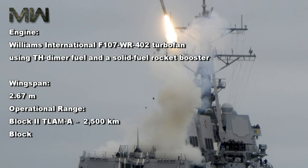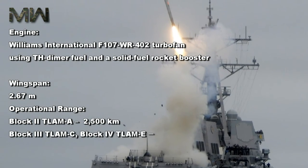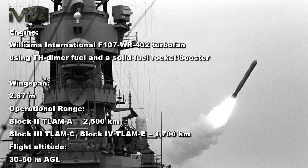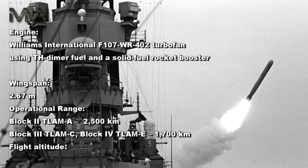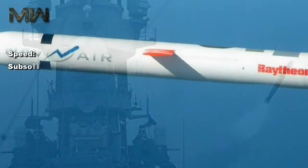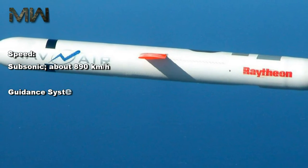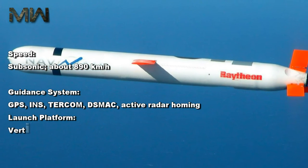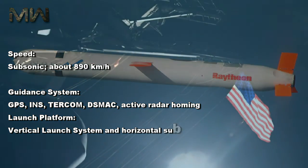Wingspan — 2.67 meters. Operational range — Block II TLAM-A: 2,500 kilometers; Block III TLAM-C and Block IV TLAM-E: 1,700 kilometers. Flight altitude — 30 to 50 meters AGL. Speed — subsonic, approximately 890 kilometers per hour. Guidance system — GPS, INS, TERCOM, DSMAC, and active radar homing.